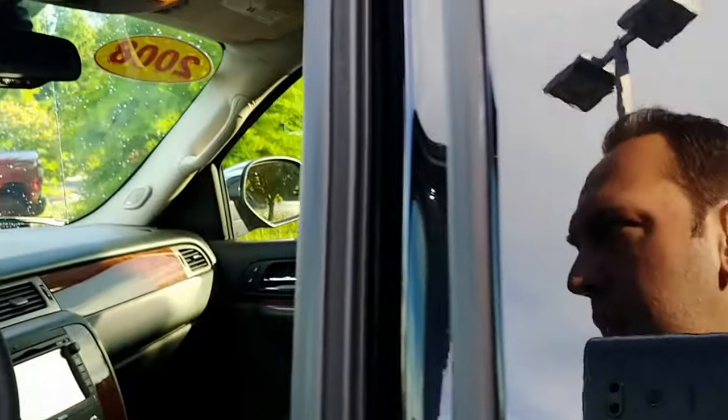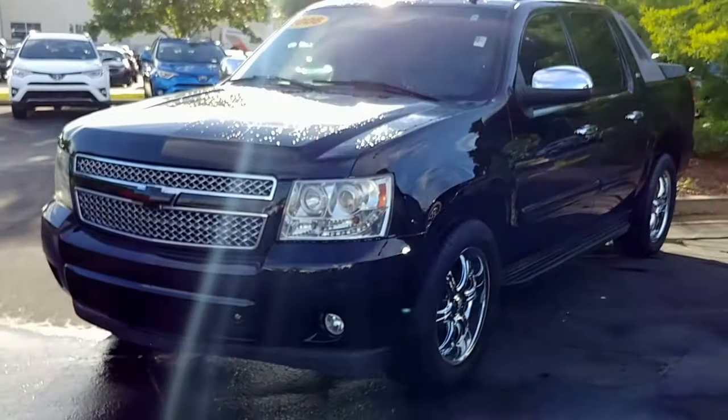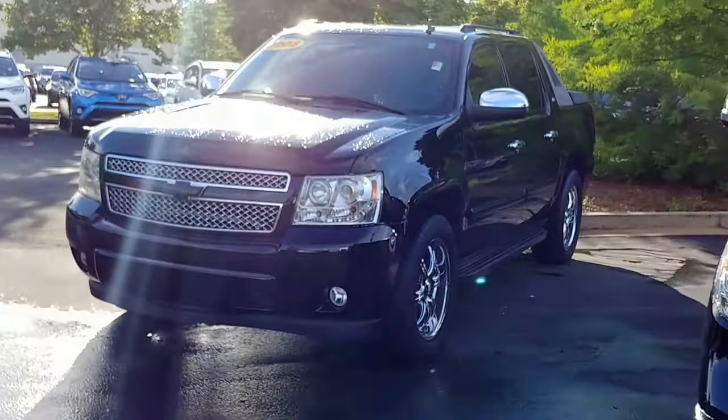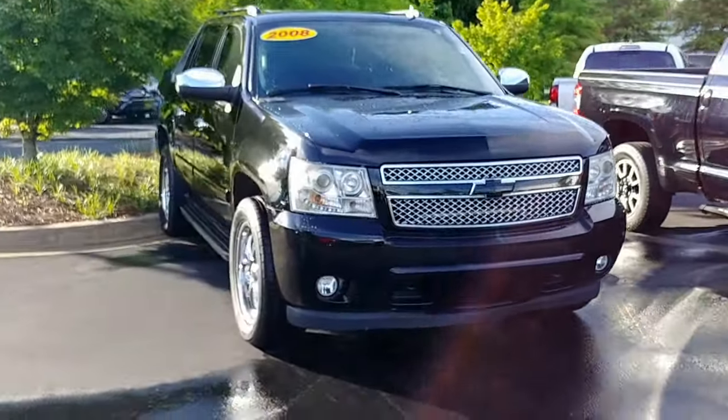This is the 2008 Chevrolet Avalanche LTZ four-wheel drive. Give you one more shot of it on the outside — there it is. Look forward to talking to you guys again soon. Have a wonderful day.